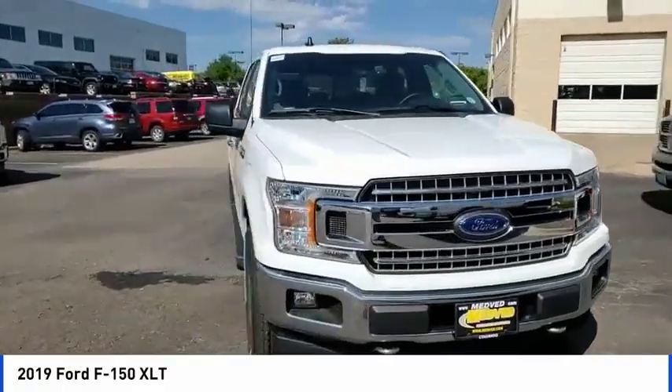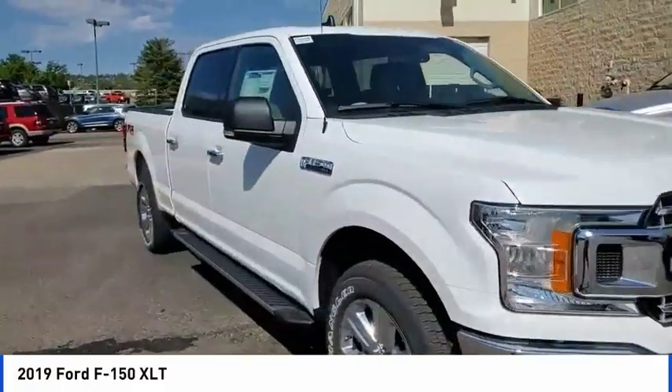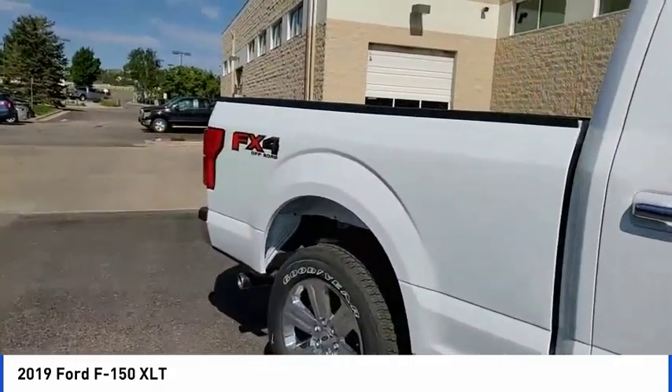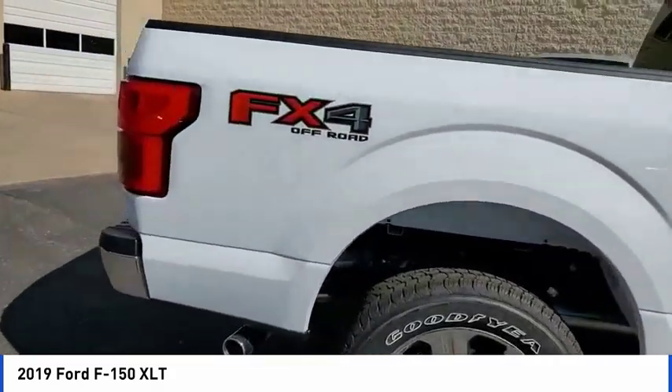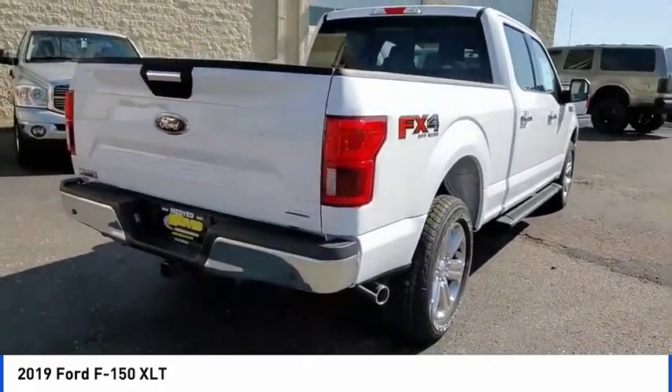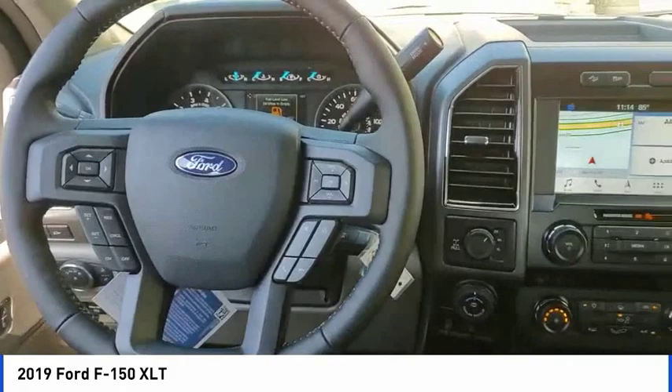You are going to love the 2019 F-150. A Ford F-150 knows how to handle any situation. It's built to follow orders, no whining. This vehicle has less than 100 miles. Here are some of this vehicle's great options.